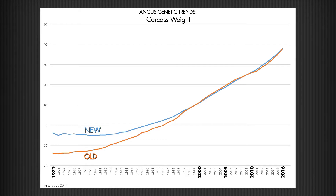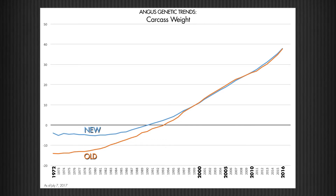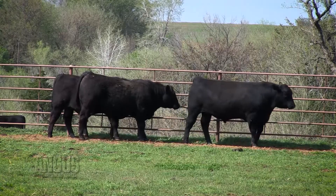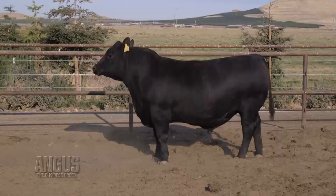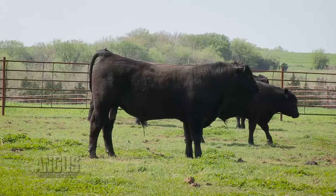If you look at carcass weight, rib eye, and carcass traits in general — marbling, for example — I think they'll see a bigger difference there because the trend is flatter than it was. It's important to look at those percentile tables to see whether an animal's marbling EPD has changed, but whether it has actually changed rank in the population very much. I think that'll be important.